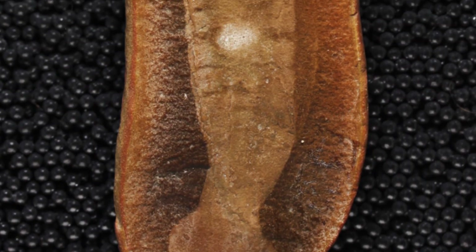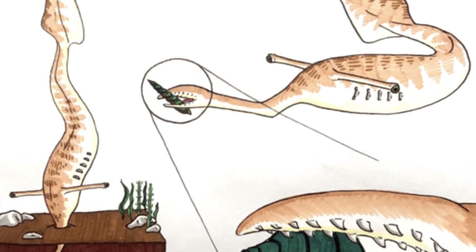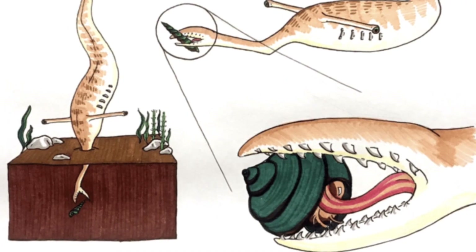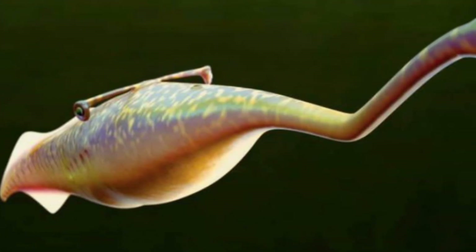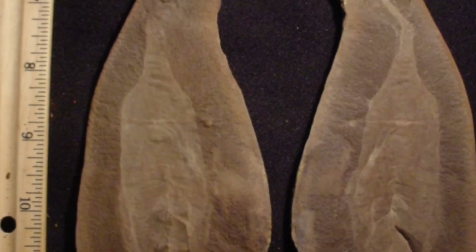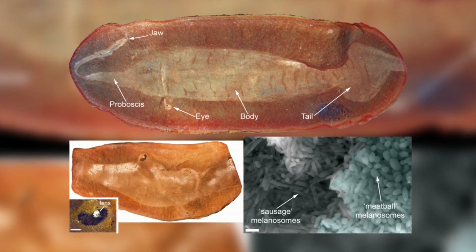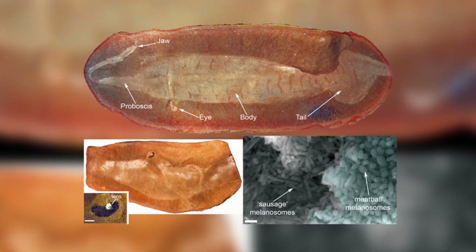Both theories break the fundamental rules of evolution. If the Tully monster is a vertebrate, it would be the only vertebrate in the entire history of life on Earth with eyes mounted on hammerhead stalks — every vertebrate has eyes integrated into the skull structure. But if it's an invertebrate, it would be the only one with a notochord-like structure. Evolution doesn't work like that. Features evolve gradually over millions of years from common ancestors. The Tully monster has no ancestors in the fossil record and no descendants. It appears suddenly in the Carboniferous period with fully formed bizarre anatomy, exists for a geological blink of an eye, then vanishes completely.